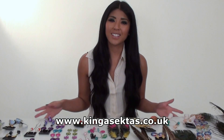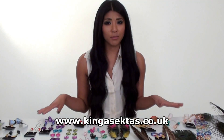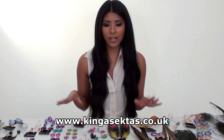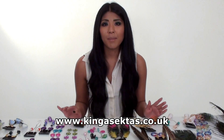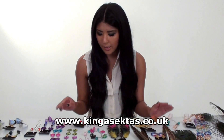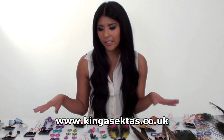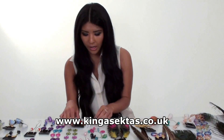Hi and welcome to Kinga Sector's Boutique. As you can see, we've got a variety of jewellery here that Kinga's made herself, all handmade. My name is Kirsty and I'm the centre for Kinga Sector's Boutique. I'm just going to take you through the jewellery that I like and show you the variety of jewellery that we've got.